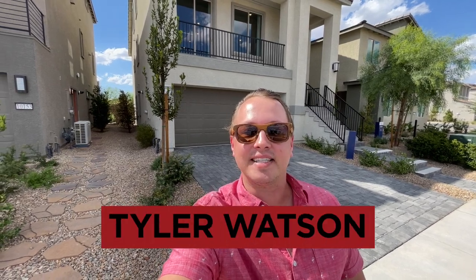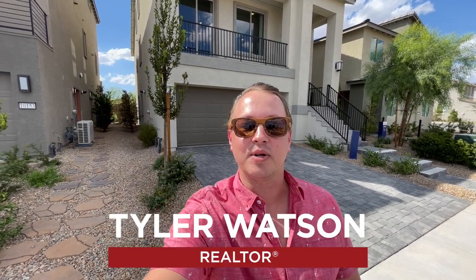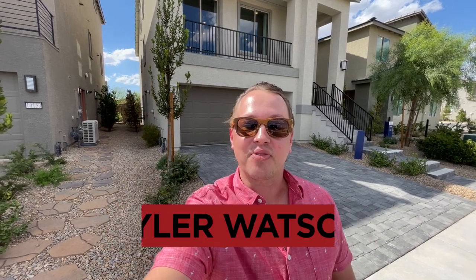Hey everybody, my name is Tyler Watson, your Las Vegas and Henderson Realtor. This is Tour Time with Tyler and welcome to Quinn Canyon. Let's check out this one.